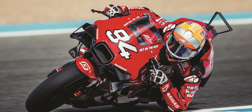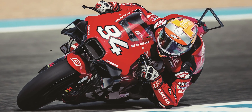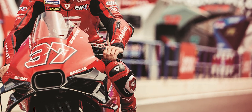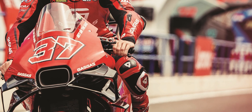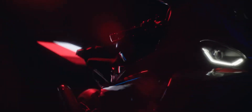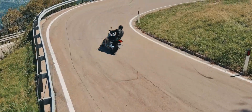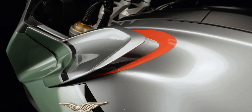While MotoGP excludes moving aerodynamic elements, the production motorcycle sector offers scope for technological experimentation. BMW's latest patent application reveals plans for a motorcycle with movable wings, a development that is already established in the automotive industry but is almost uncharted territory in the motorcycle sector. Until now, adjustable aerodynamics have only been available on the Moto Guzzi V100 Mandello, where the wings can be extended.